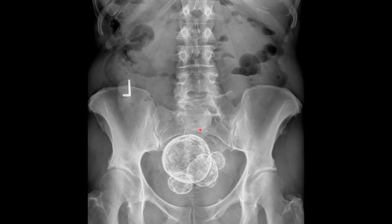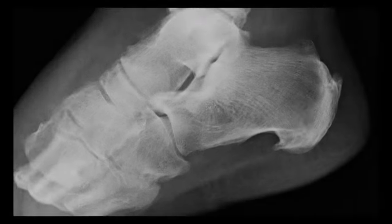This female patient has multiple calcific densities in the pelvic basin, and these represent commonly seen benign soft tissue tumors called uterine fibroids, or leiomyomas.